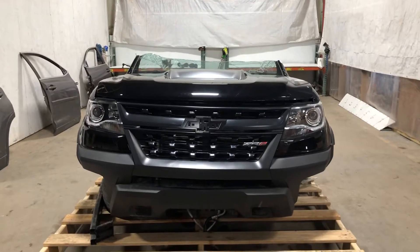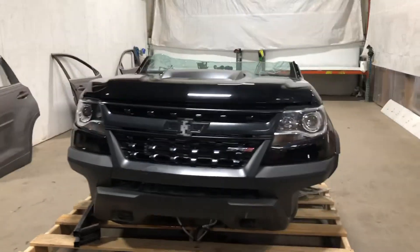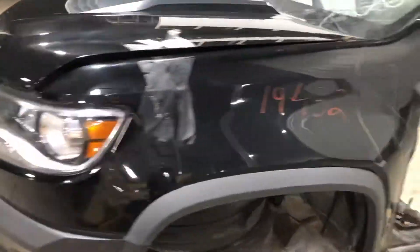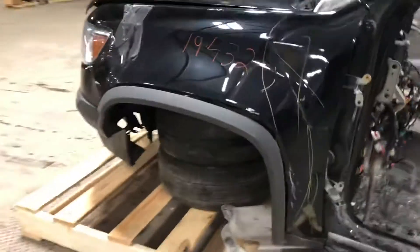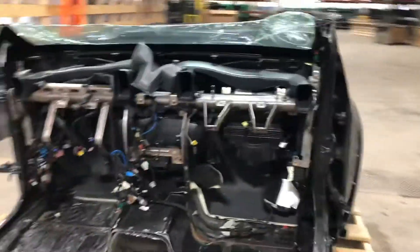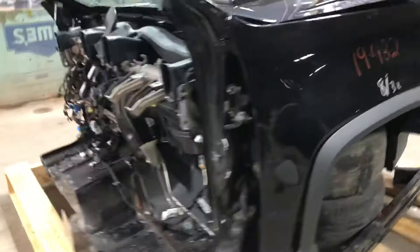Stock number 19432. 2019 Chevy Colorado ZR2, front end assembly inspection. A little bit more of a builder clip — go over a few of the highlights here.